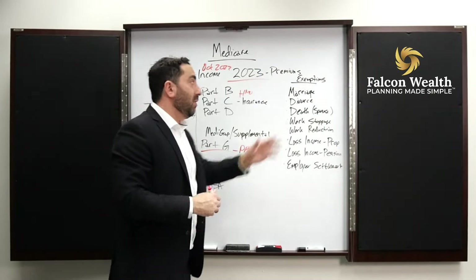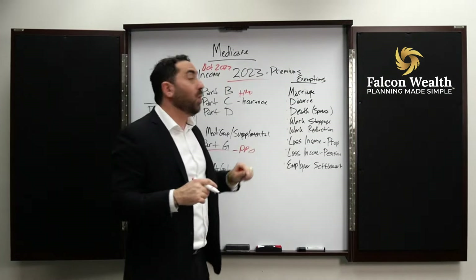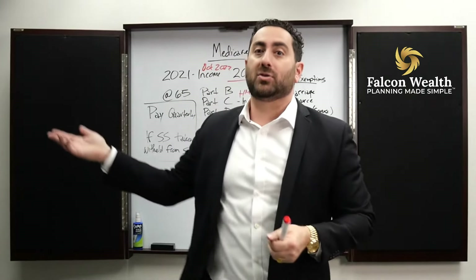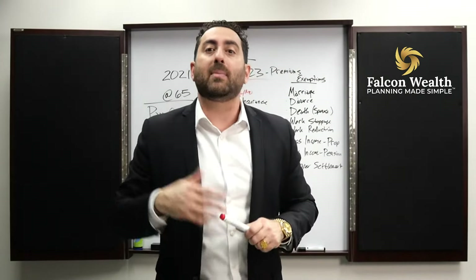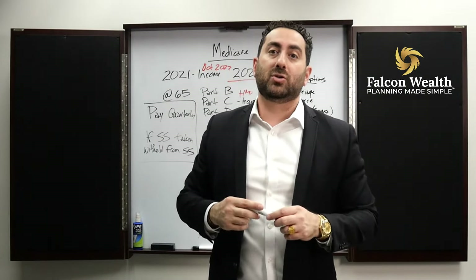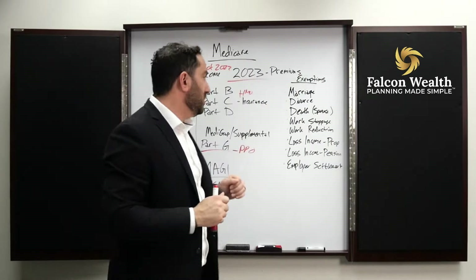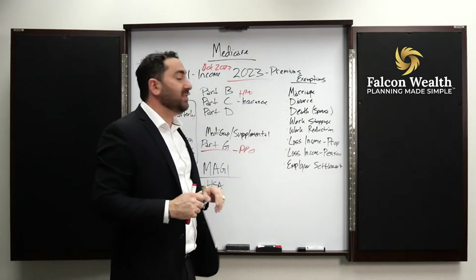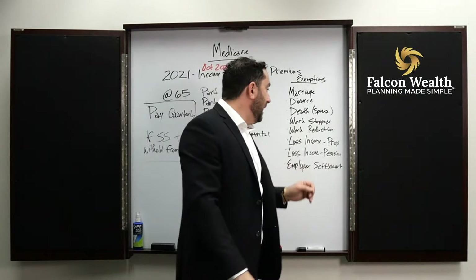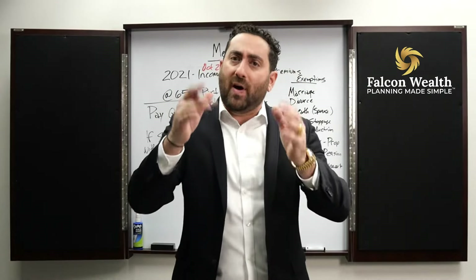There are some exemptions — it could be marriage, maybe income was higher, divorce, death, work stoppage — which means if you retire and you went from making $300,000 a year to a limited income of $100,000 a year, assuming you're married, you could significantly reduce your Medicare premiums by thousands of dollars a year. Work reduction as well, loss of income on an income property, loss of income on a pension, and finally an employer settlement program. These are all reasons where you should file that exemption.